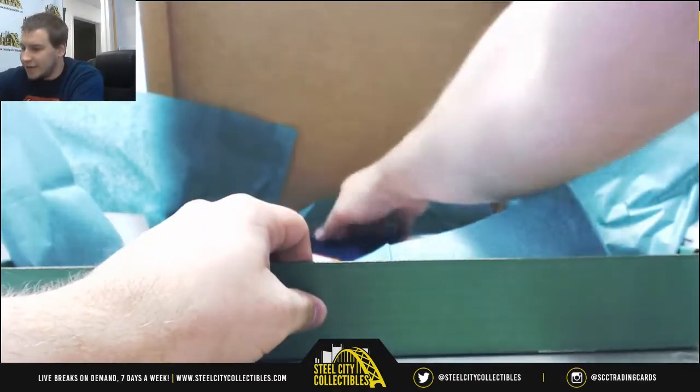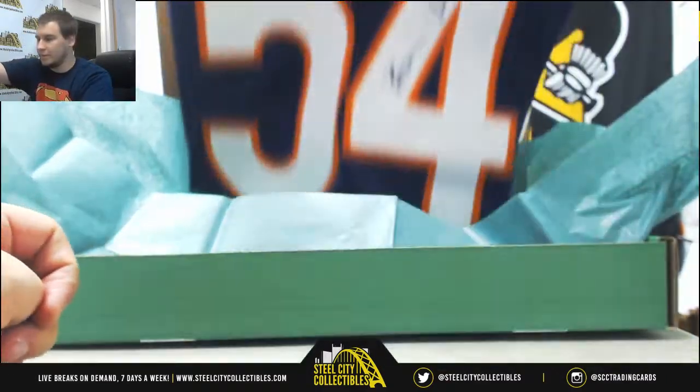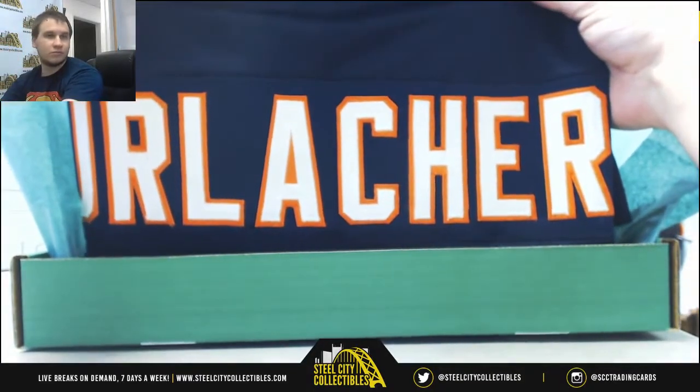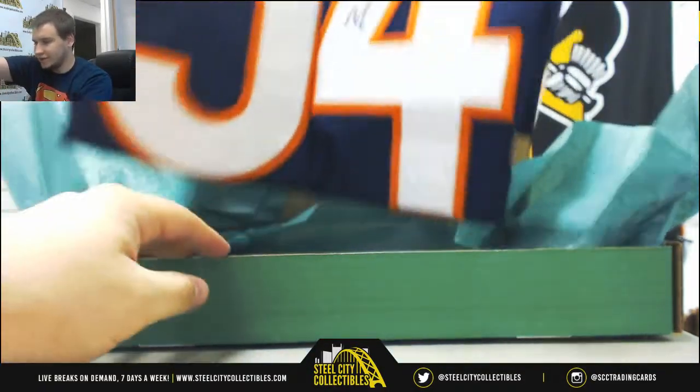First one is going to be a Bears legend, Brian Urlacher, number 54 jersey. There you go, cool one right there, JSA Authenticated.